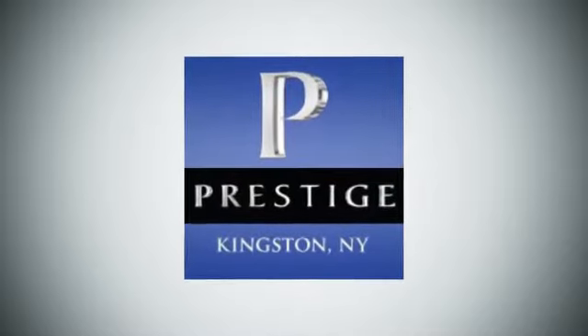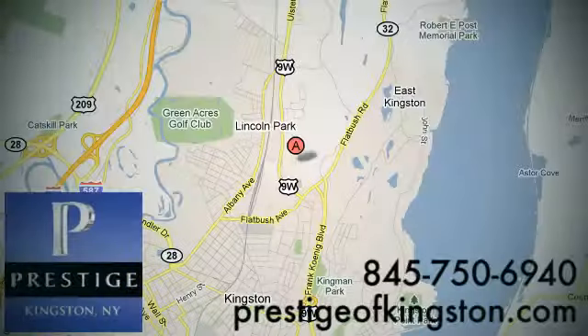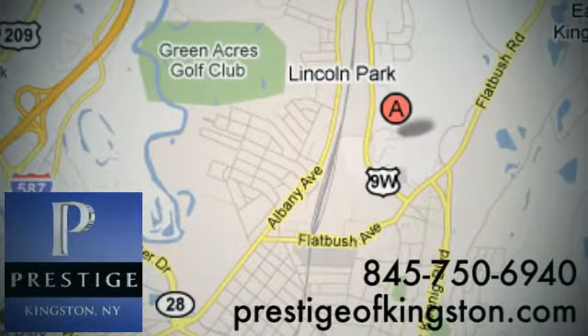At Prestige, we have the widest selection of new and pre-owned vehicles in the Kingston area. We're conveniently located at 756 East Chester Street Bypass in Kingston, New York.